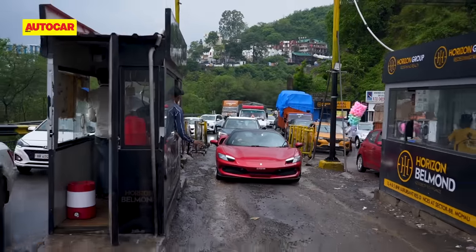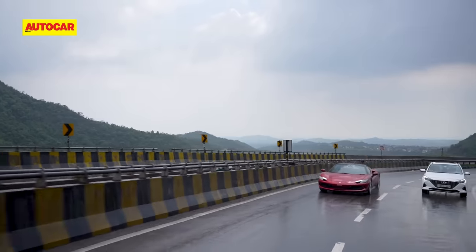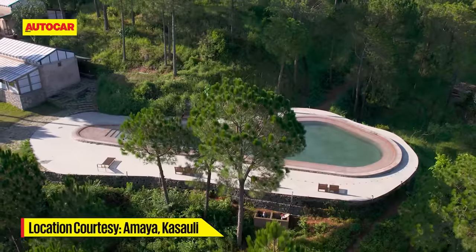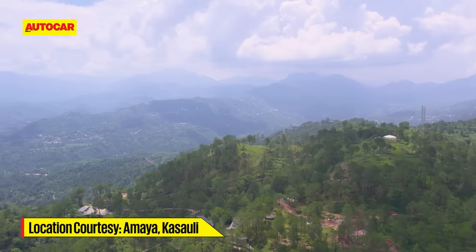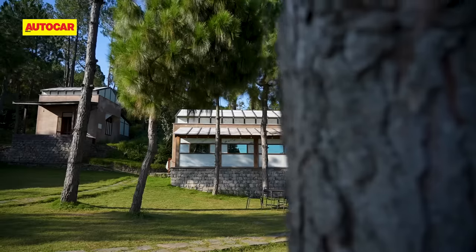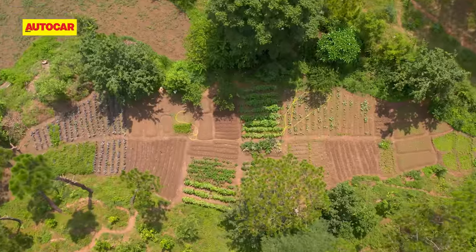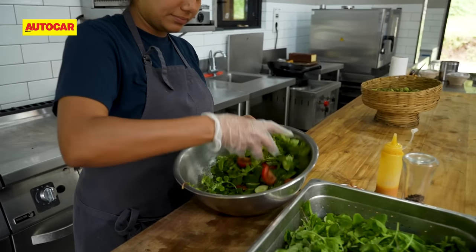Further ahead, we go past the difficult-to-cross Ktole Plaza, only to run into some more rain. It rains so hard we decide to divert to our night halt — the eclectic, minimalist but still very luxurious Amaya in Kasauli. Situated on a hillside, the cluster of structures is made using cured lime instead of cement, and the connection with nature is so strong the resort grows all its own vegetables. It proves to be the perfect antidote to all the insane performance rolled out by the Ferrari.